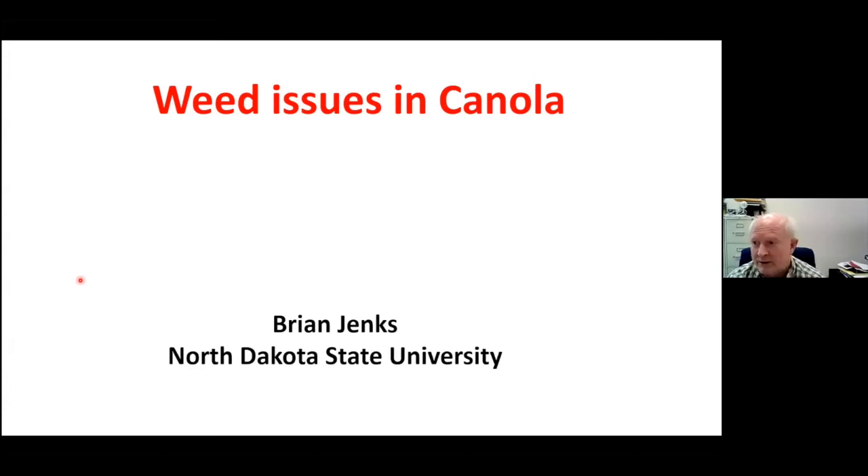Honestly, I don't get that many questions anymore about weed control issues in canola, mostly because the weeds are being controlled either with Roundup or Liberty primarily. However, I do expect to start seeing more challenges with weeds in canola, in large part due to resistance. There are some things we need to be thinking about so that we're not setting ourselves up for weed resistance issues in canola, and I'm going to be talking about a few of those things.